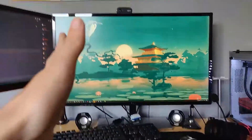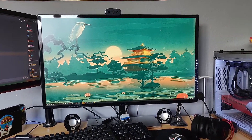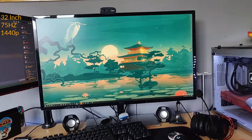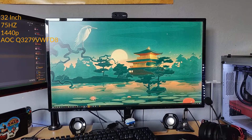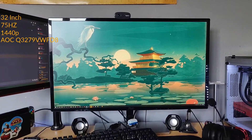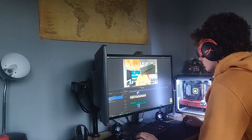The main thing that's changed is this big boy monitor. I got a new monitor mainly for productivity and gaming. This is a 32-inch monitor that's 75Hz and 1440p — 2K, whatever you want to call it. It's an AOC Q3279VWF. This monitor is great. I use it for gaming and video editing, and I've really noticed how good it is for video editing — so much nicer using a bigger monitor.